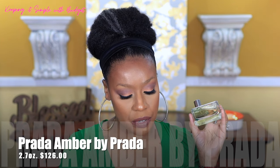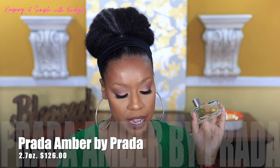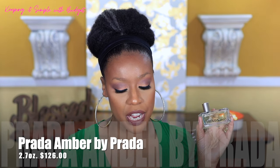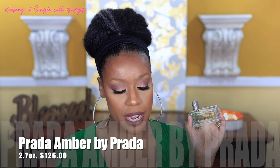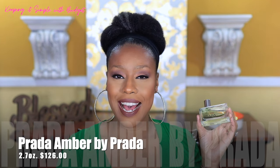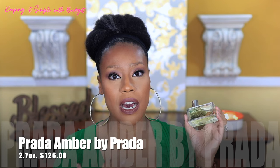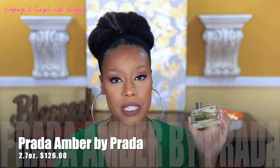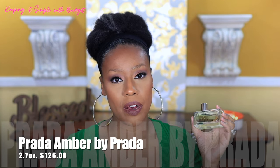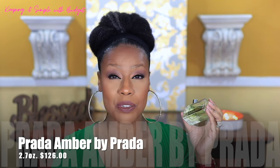The top notes of Prada Amber are tarragon, bergamot, green notes, and fruity notes. Middle notes are honey, carnation, ylang ylang, and jasmine. The base notes are patchouli, amber, benzoin, sandalwood, vanilla, oak, and musk. I can't say this is a linear scent — to me this is a complex scent. When you initially spray it you get lots of the green notes, and then the dry down becomes so creamy and rich, warm and inviting. It's really really nice.